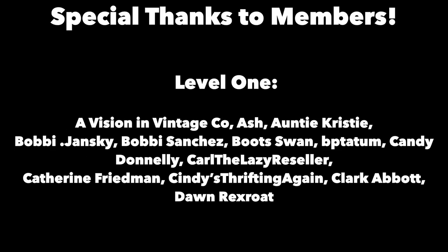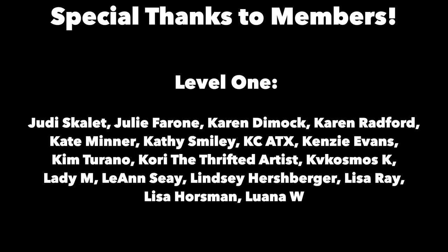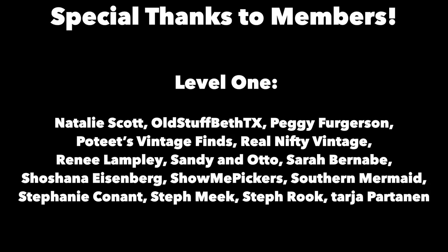Thanks for joining me again in the fun and fascinating antique community, where online meets the real world. Please click the subscribe button below, click the bell to be notified when new videos upload, leave a comment, and hit thumbs up to like this video. Links to our online social media, daily posts, and items for sale are in the description. This is George at the Antique Nomad — bye for now.